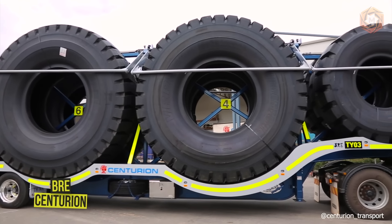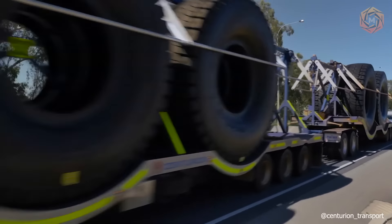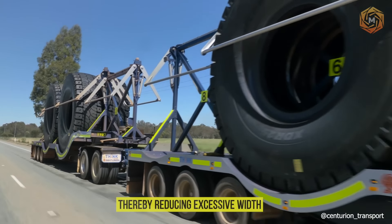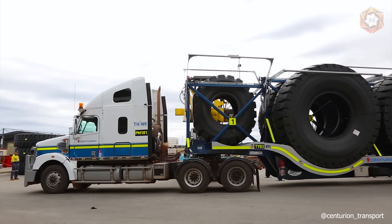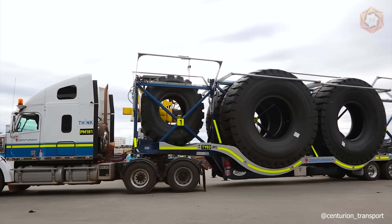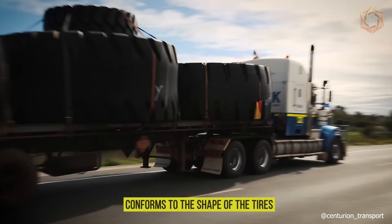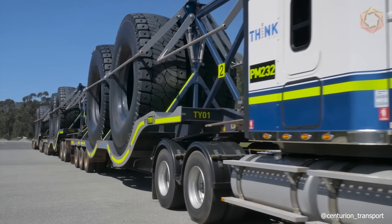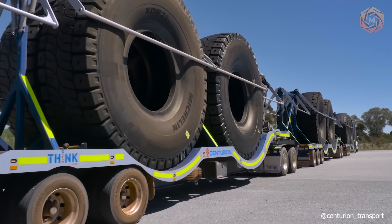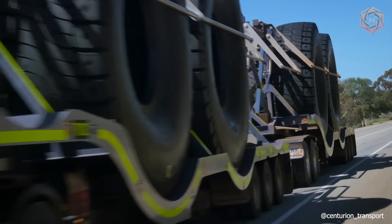The first BRE tire trailer design allows Centurion to transport the most oversized dump truck tires vertically, thereby reducing excessive width. The road train can hold eight tires in a single trip, and the shelves of each trailer have been configured by ridging, rolling, and pressing, which conforms to the shape of the tires. Centurion says the triple drivetrain configuration not only improves safety, efficiency, and productivity, but also reduces the number of drivers and trailers needed for each trip.